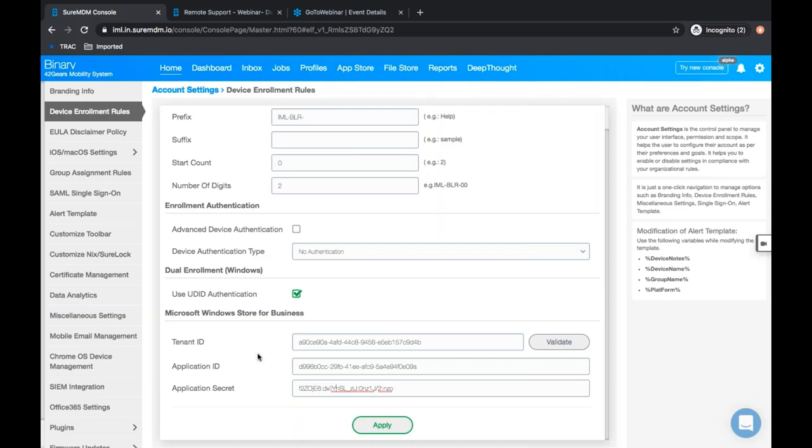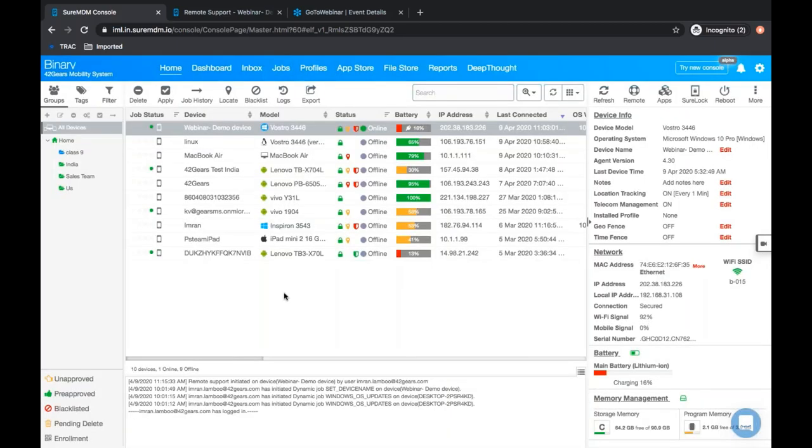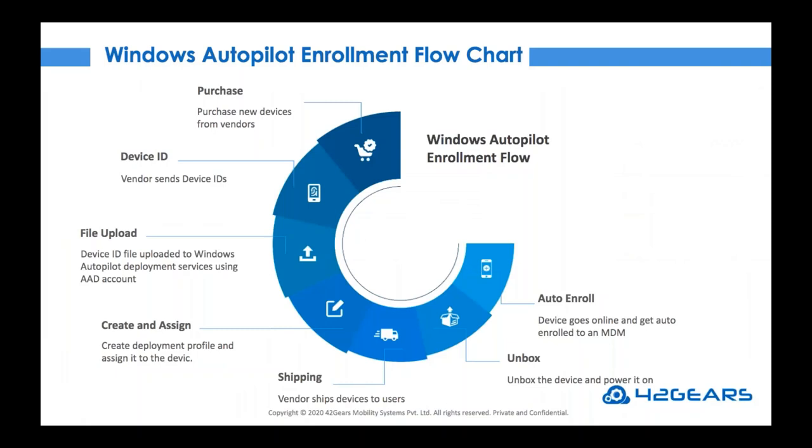As soon as we are done configuring these three parameters, click the Apply button. Once these three parameters are configured, it is very easy for end users to enroll their Windows machine into the 42Gears UEM console. After that, everything will happen seamlessly — users just need to connect to a network and verify their credentials to start configuring device settings. Applying policies will be easy and auto-enrolling devices into SureMDM will happen seamlessly. This is all about Windows Autopilot enrollment.